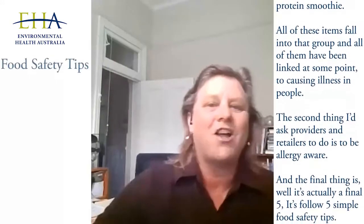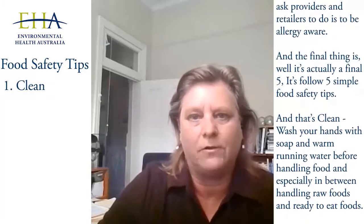The first is clean. Wash your hands with soap and warm running water before handling food, and especially between handling raw foods and ready-to-eat foods. Know how to use detergents and sanitizers properly — your EHO is really well equipped to demonstrate this to you and show you how to do that well.